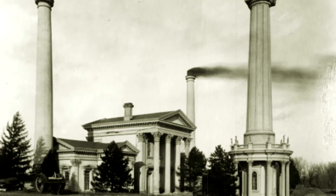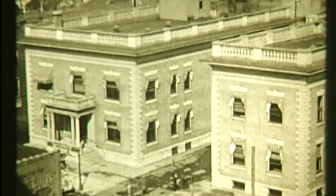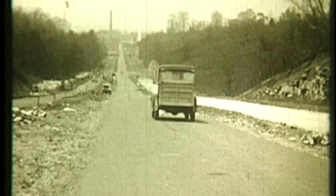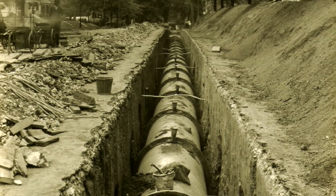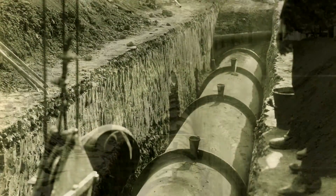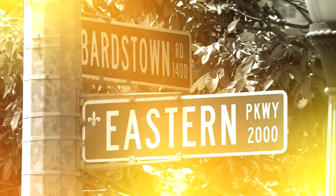Since 1860, Louisville Water has delivered water to this community. In the 1920s, as the city's population reached nearly a quarter of a million, Louisville Water installed a gigantic 48-inch water main along Eastern Parkway. This heavy, cast-iron main would support a growing community then and now.